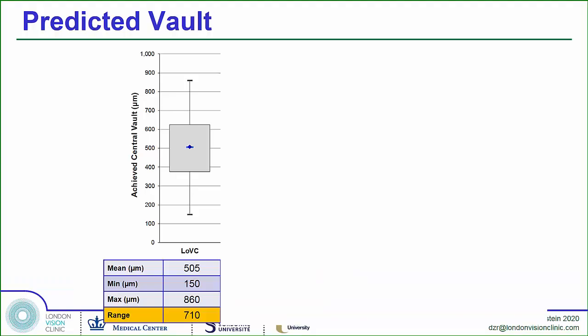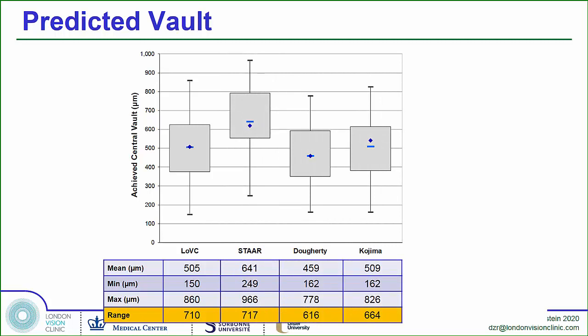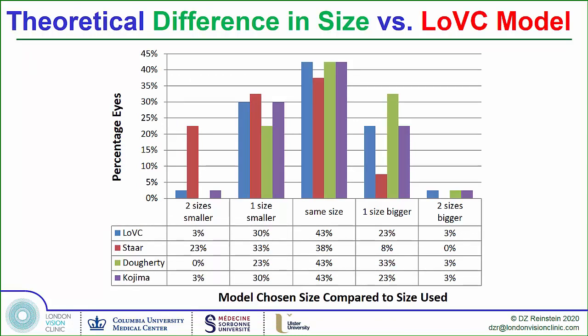The results from our formula in 42 eyes showed a mean of 500 microns, which is what we expected, with a range of 710 microns. With the STAR formula, had we used the OCOS website recommendation only, we would have got a higher mean — many surgeons will automatically go one size lower in certain circumstances. With similar range, the Doherty and Kojima also showed about a 700 micron range from lowest to highest. We found the OCOS website recommended a lens size that was two sizes larger in a quarter of the cases — fitting with the fact that OCOS often recommends a lens that's maybe a little too big.